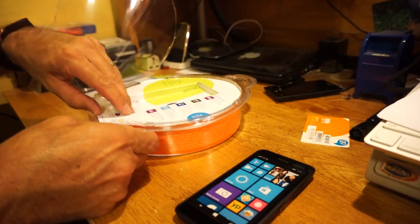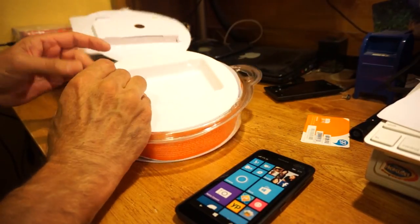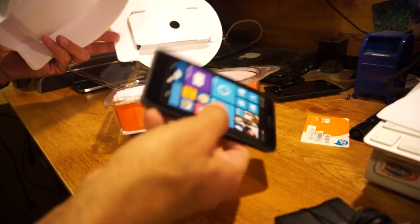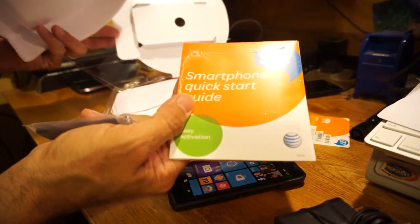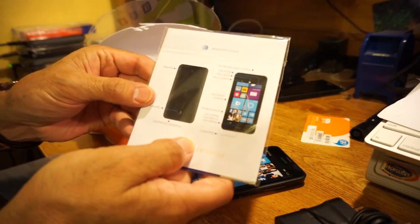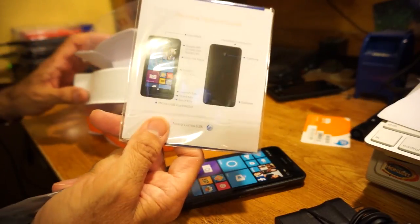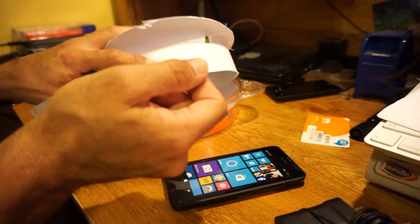Let's pull this out. You get the typical charger — it feels pretty cheap, but you can use any USB charger to charge this up. You also get some paperwork and a quick start guide. They actually include a features and guide here, which is pretty nice. It gives somebody new to Windows Mobile an idea of how to control, swipe, and navigate — it shows you swipe up and things like that.